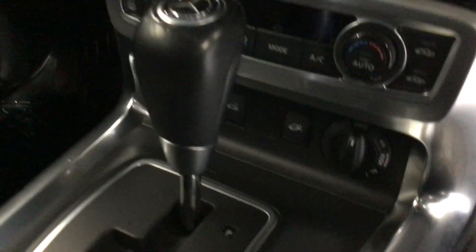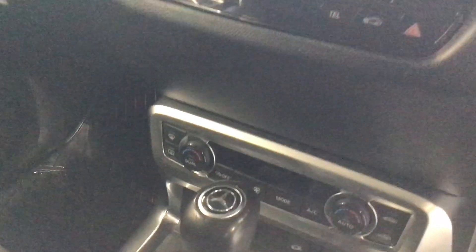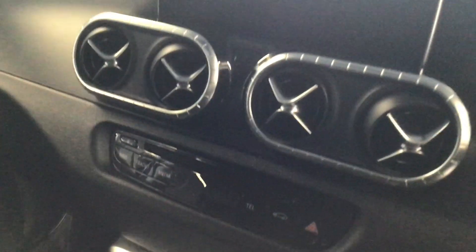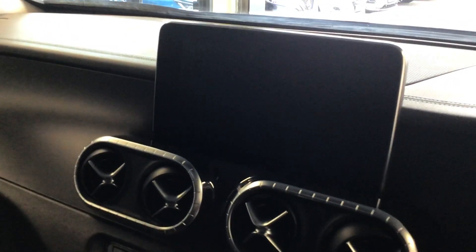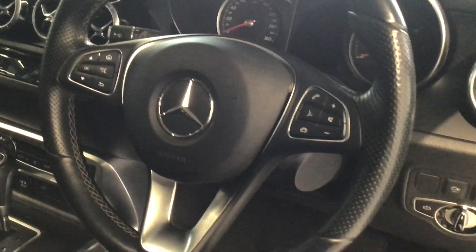We have the four-wheel drive option down here, dual climate air con control which does feature a heated windscreen, the navigation system with Bluetooth multimedia display, and up top cruise control and speed limiter as standard.